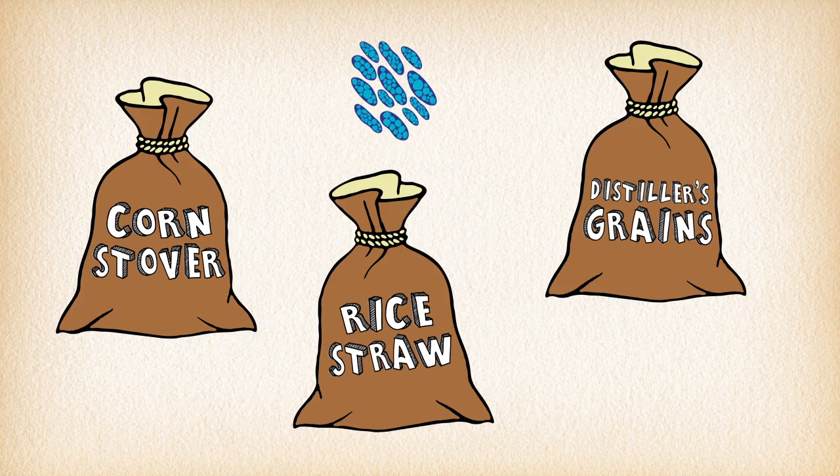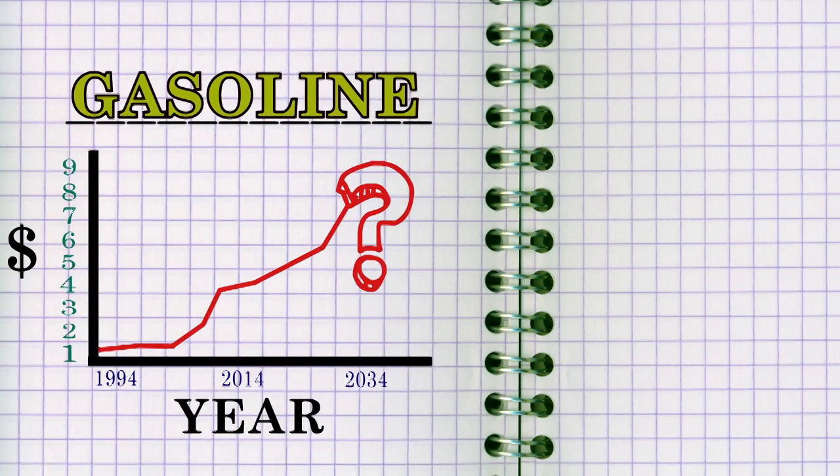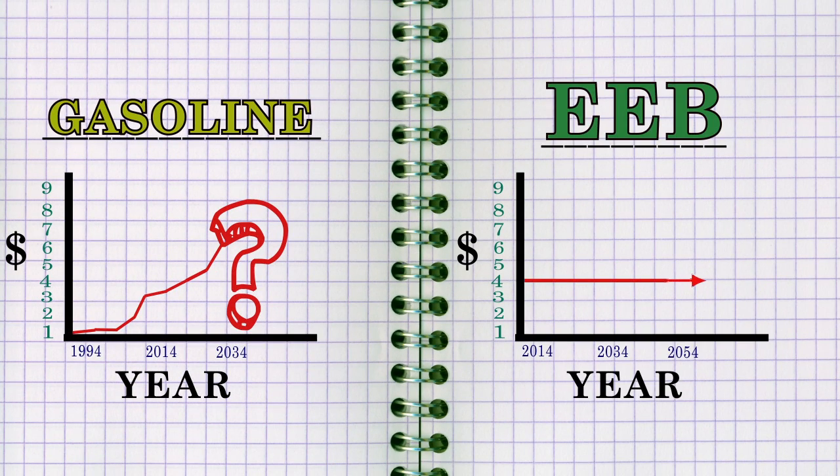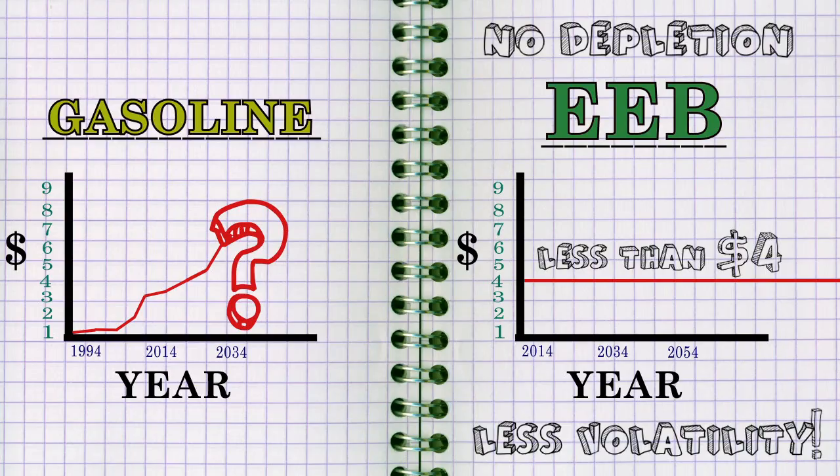Suddenly, these tiny bacteria can start making a huge difference. One of the problems with gas and diesel is their ever-rising and unpredictable price. We realized EEB could be a huge game-changer after we remodeled our process at the commercial scale and found that we could make EEB for less than $4 a gallon. One of the best parts of renewable fuels is its source material is not depleted by use, so there's much less volatility in price.